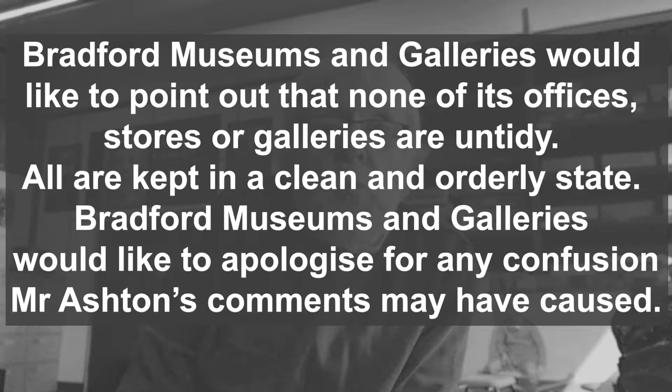You might also notice that this room is not particularly tidy, and that's because the public are not usually allowed in here. Bradford Museums and Galleries would like to point out that none of its offices, stores or galleries are untidy — all are kept in a clean and ordinary state. Bradford Museums and Galleries would like to apologize for any confusion Mr. Ashton's comments may have caused.